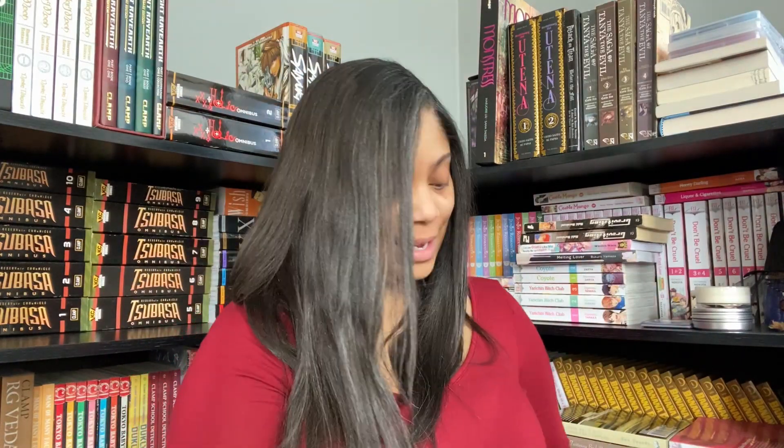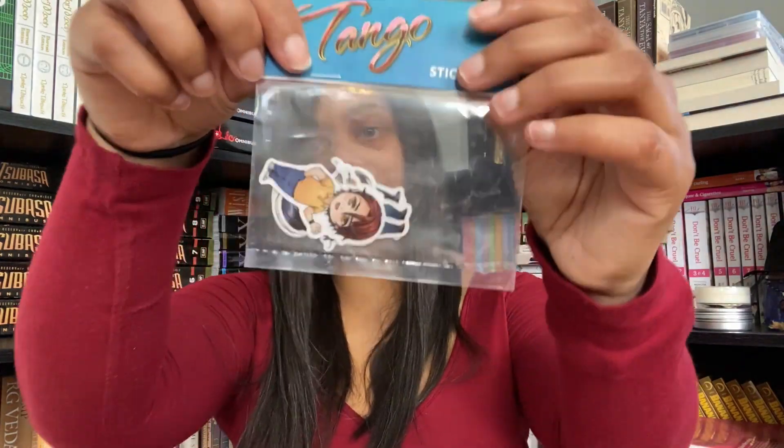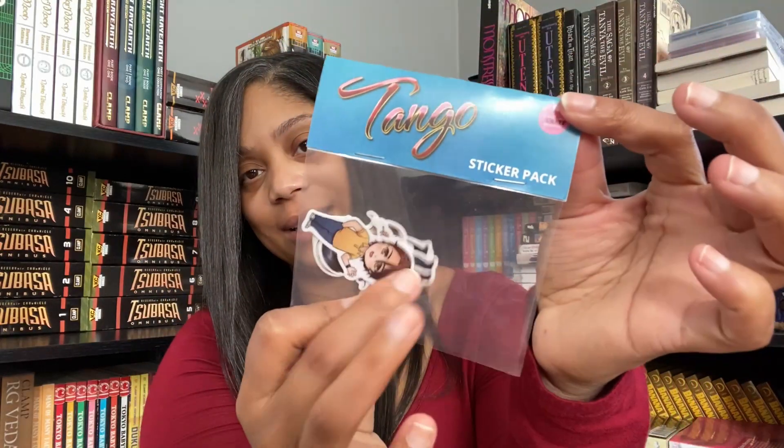Here are the characters in their various different poses. I love these — definitely going to use these. I'm one of those people that doesn't like rings on my tables, and I have some wooden tables, so I've taken to putting TV trays up. These are gonna come in handy for sure. And then we've got a sticker pack with several different stickers of our characters from Tango.